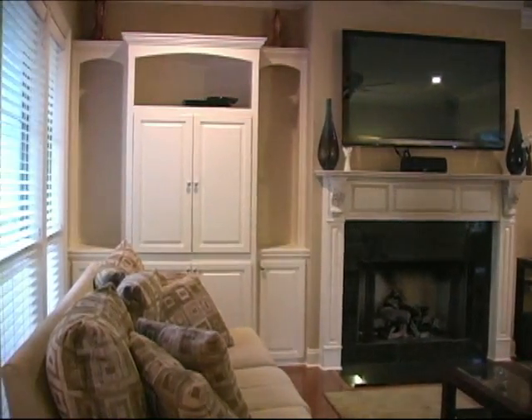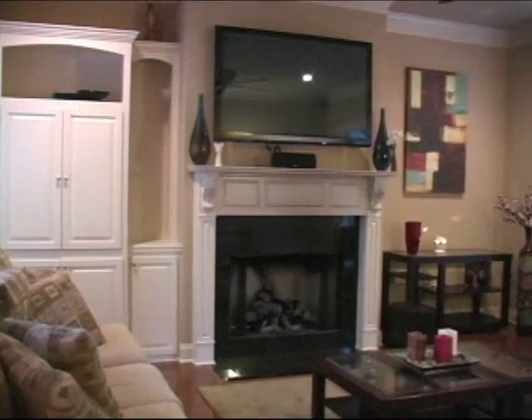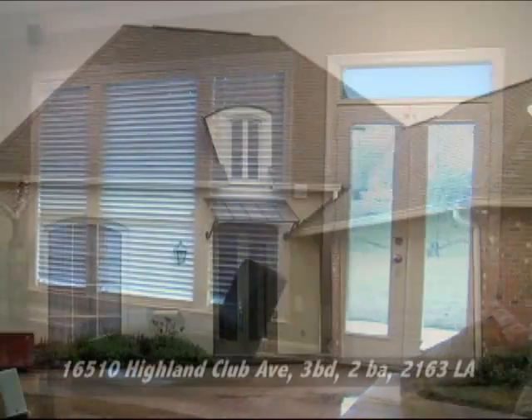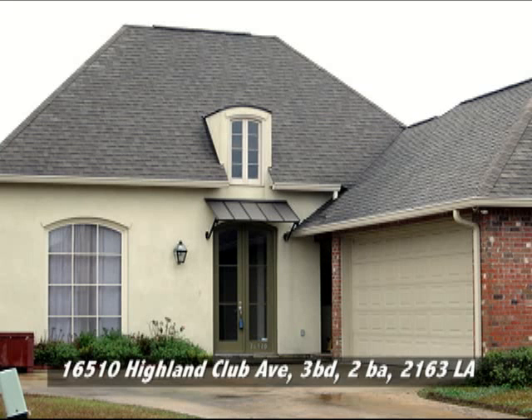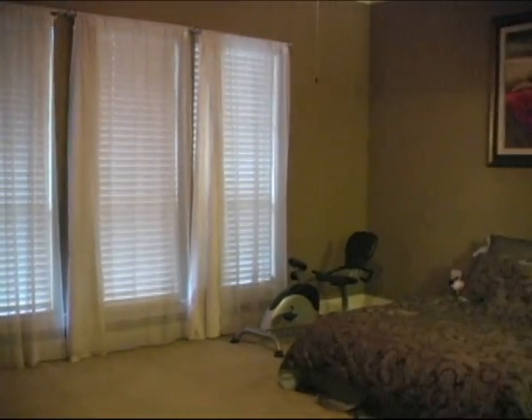Lots of creature comforts in there. The seller has a huge TV over the mantel, but that's not staying — however, it is capable of having one there and the brackets will remain. So you can get an idea of what you could do. This home is three bedrooms and two baths, with a really nice large master suite that also has windows looking out at the lake.